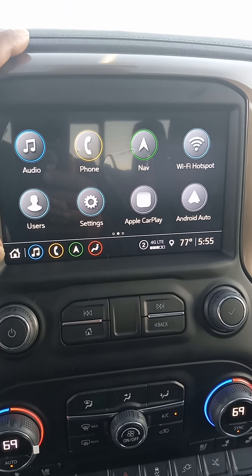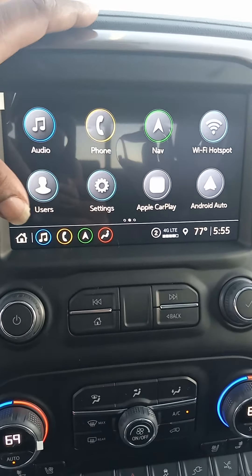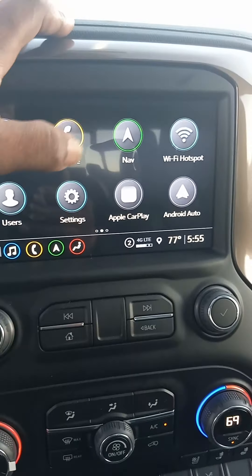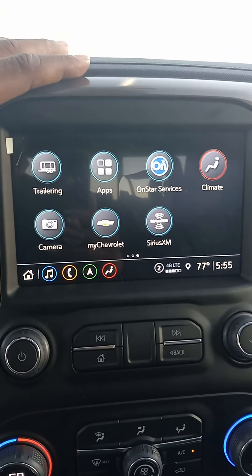Audio personalizer, vehicle users, set your keys, phone connection — so you got hands-free — your settings, navigation system, Apple CarPlay, Android Auto, your hotspot, and tailoring.